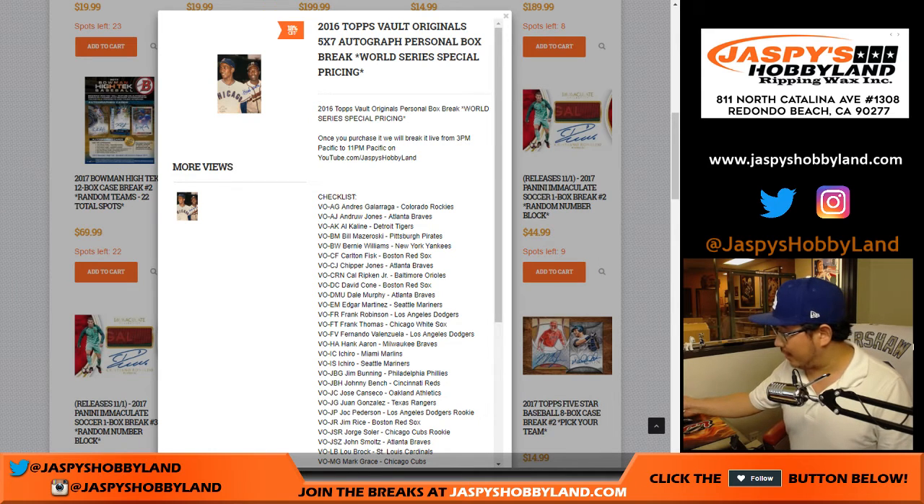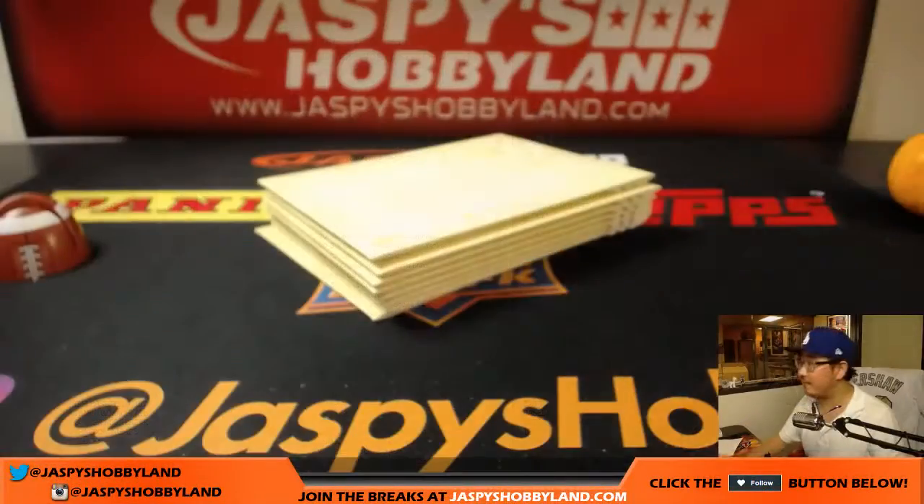Hi everyone, Joe from Jazby's Hobbyland.com with a personal box for John Parsons. He grabbed one of those 2015 Volt Originals baseball, one of those 5x7s.